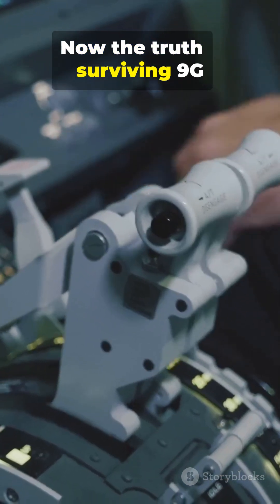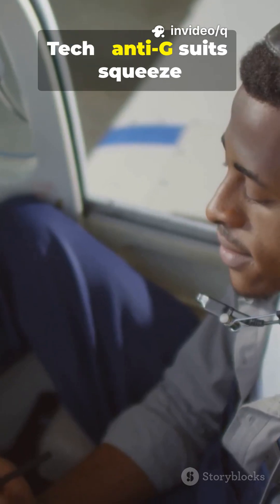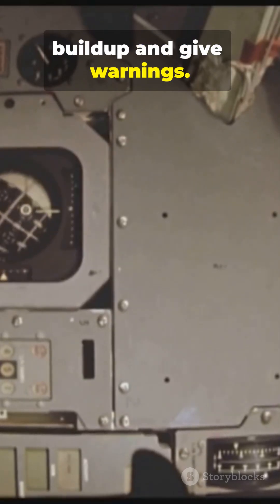Now the truth: surviving 9G is a combo of tech, training, and timing. Tech: anti-G suits squeeze your legs and abdomen to keep blood in your brain. Aircraft systems manage G buildup and give warnings.